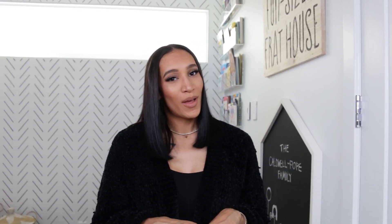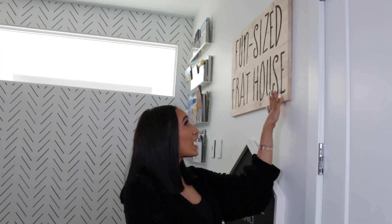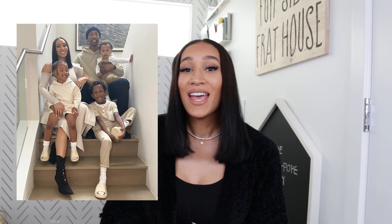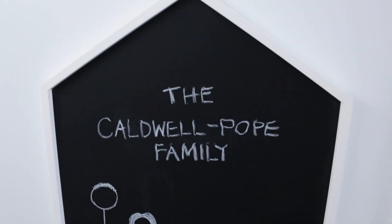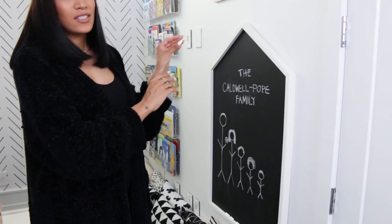I really enjoy adding personalized touches to our home. Just like this piece here — I actually got this made on Etsy and it says 'Fun Size Prat House.' I named the space our Fun Size Prat House because I have three boys, I'm a boy mom, and it's just always like a circus in here. I also added this house-looking chalkboard, which is so cute for the kids to just play on.